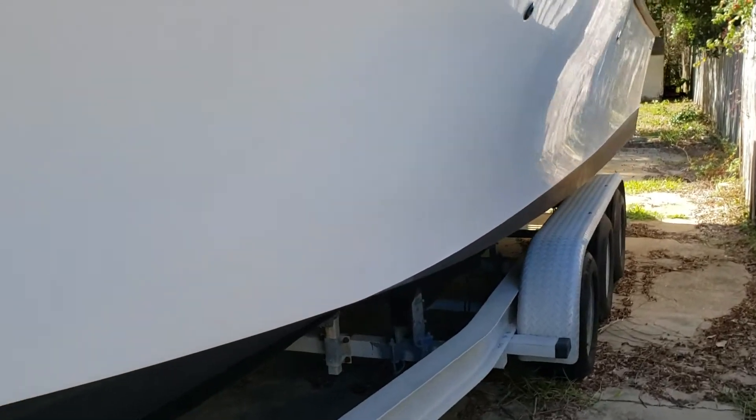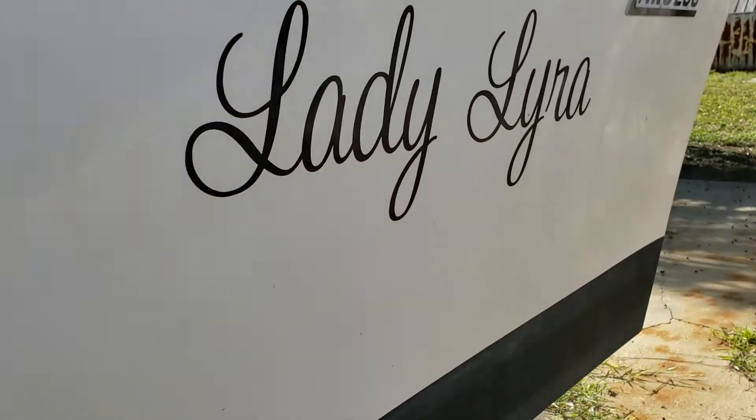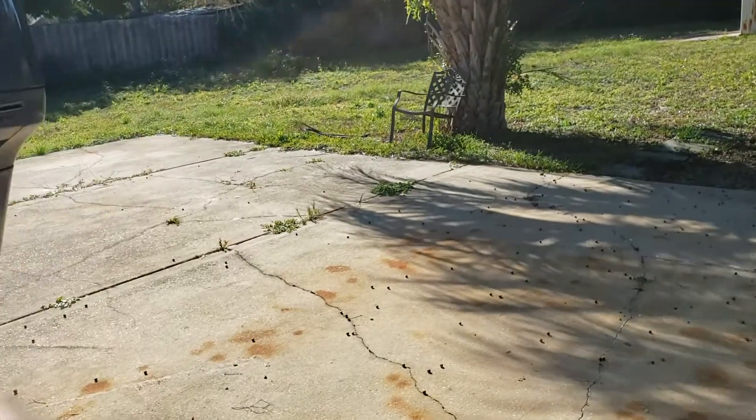The boat is powered by a set of 2002 model Yamaha 200 horsepower HPDIs. The boat has also been very nicely upgraded with a new VHF, a Lowrance Hook 7, and Bennett Auto trim tabs.